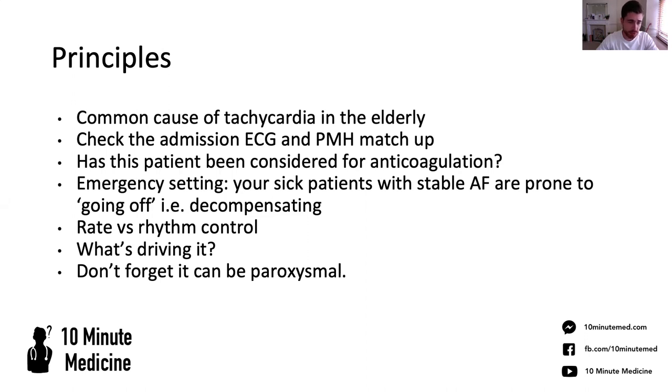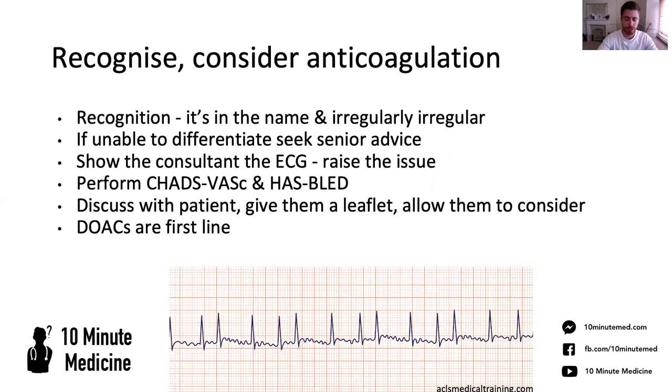So we'll talk about principles of treatment briefly — rate and rhythm control. Also the fact that you can't just treat the symptom, which is the tachycardia. You want to think about what's causing it because you don't always need to throw beta blockers at them. Sometimes it's more effective to treat the cause. You might find that someone's in sinus but they do have paroxysmal AF and you need to treat that from a preventative point of view pretty similarly. So you've got to recognize it and consider anticoagulation.